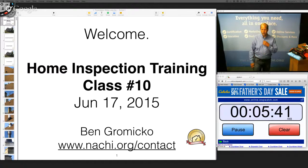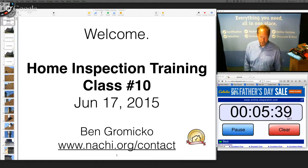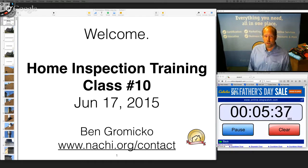Hello everybody. My name is Ben Gromyko. I'm from InterNACHI, and this is the Home Inspection Training class number 10.